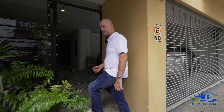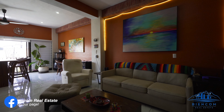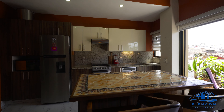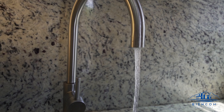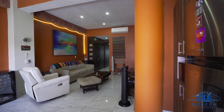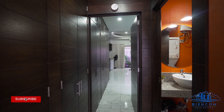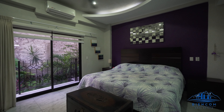But anyway, in the meantime, let's go check out the apartment itself. So, let's go.